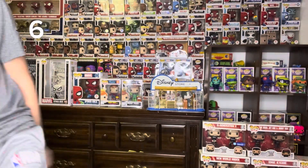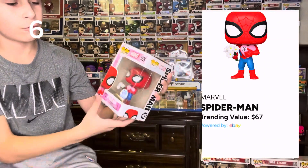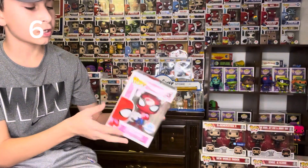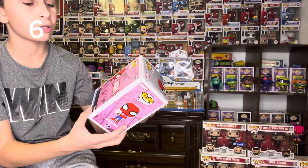Number 6, at $67, we have the Spider-Man Valentine's Day Funko Pop. When this first released on the Funko Shop, I got it right away. I love how the box looks with the comics on the back and everything.